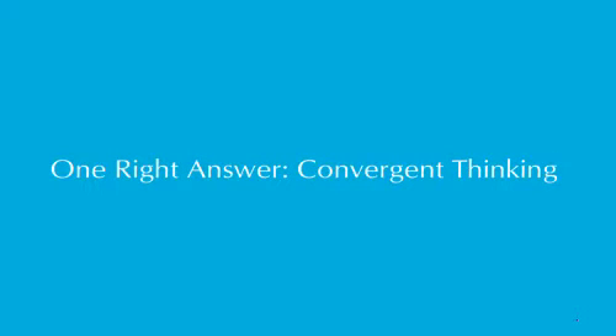This requires convergent thinking. We all converged on that one right answer of 5 plus 5 equals 10.